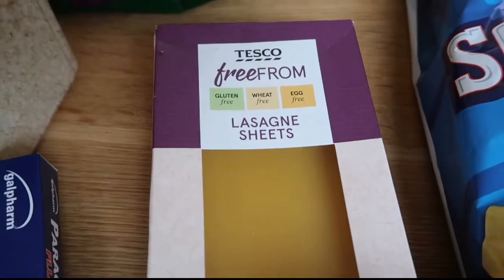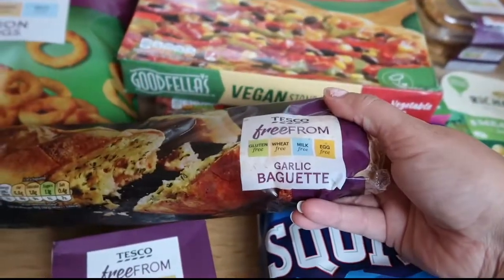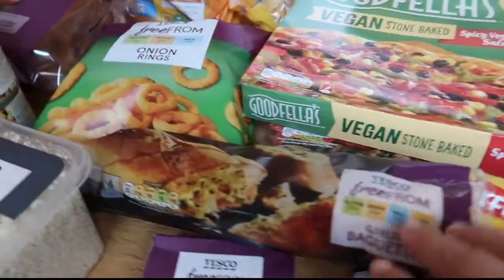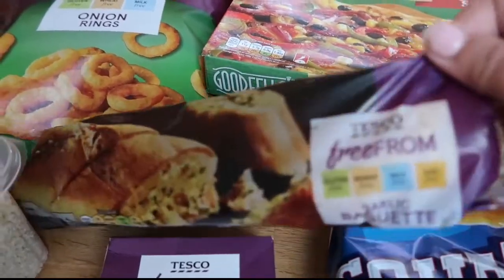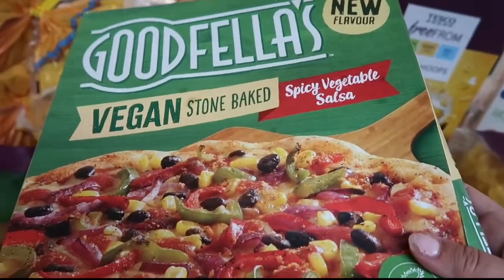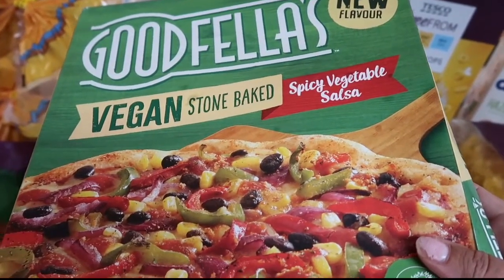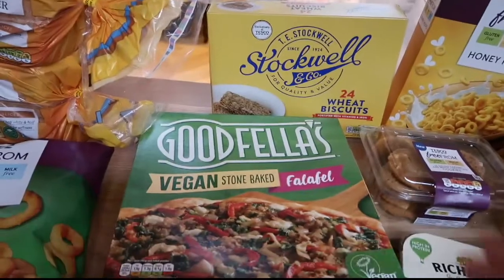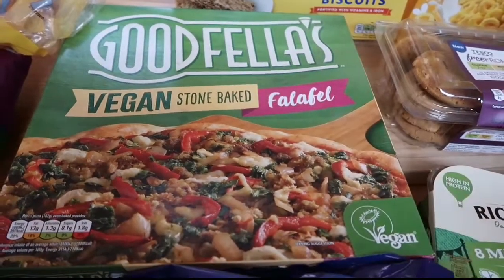Some paracetamol — just two packs of those. Some lasagna sheets. Free-from garlic baguette — it's amazing, I went to just pick garlic bread up not realising it obviously has butter on, but this one's okay. I've got two vegan pizzas, which is the whole reason I went out — you know when you just really fancy some pizza. So this is Goodfellas Spicy Vegetable Salsa and the other one is vegan stone-baked falafel.